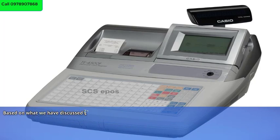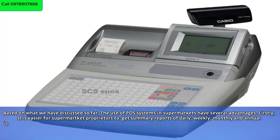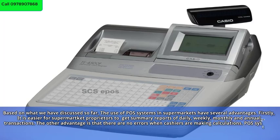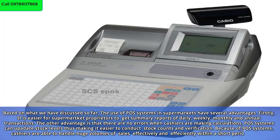The use of POS systems in supermarkets has several advantages. Firstly, it is easier for supermarket proprietors to get summary reports of daily, weekly, monthly, and annual transactions. There are no errors when cashiers are making calculations. POS systems can update stock levels, making it easier to conduct stock counts and verification. Cashiers are also able to handle huge volumes of sales effectively and efficiently within a short period of time.